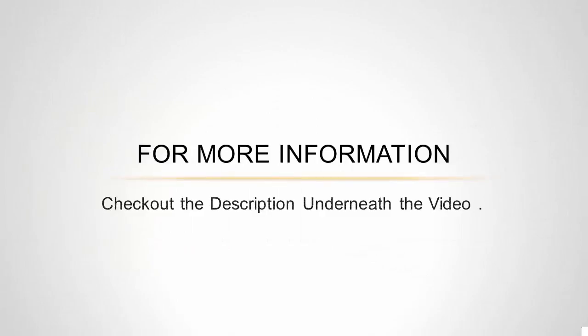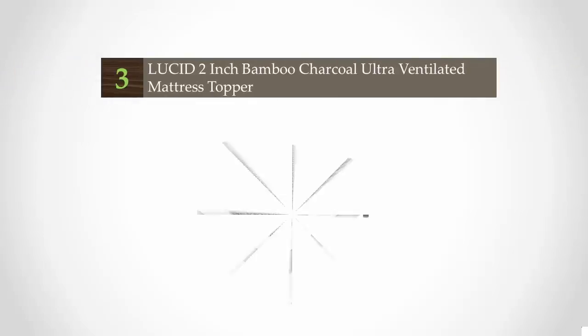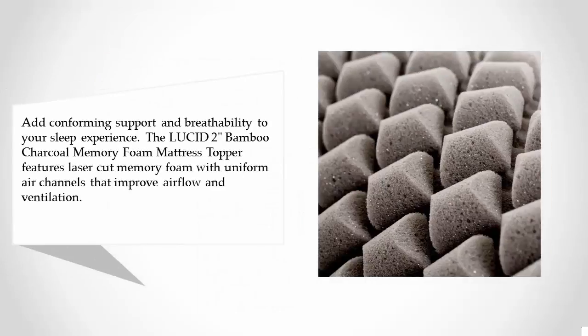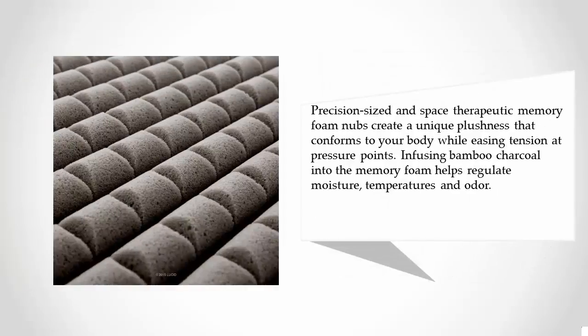Halfway through our list, at number three: add conforming support and breathability to your sleep experience. The Lucid tube bamboo charcoal memory foam mattress topper features laser-cut memory foam with uniform air channels that improve airflow and ventilation. Precision-sized and spaced therapeutic memory foam nubs create a unique plushness that conforms to your body while easing tension at pressure points. Infusing bamboo charcoal into the memory foam helps regulate moisture, temperature, and odor.